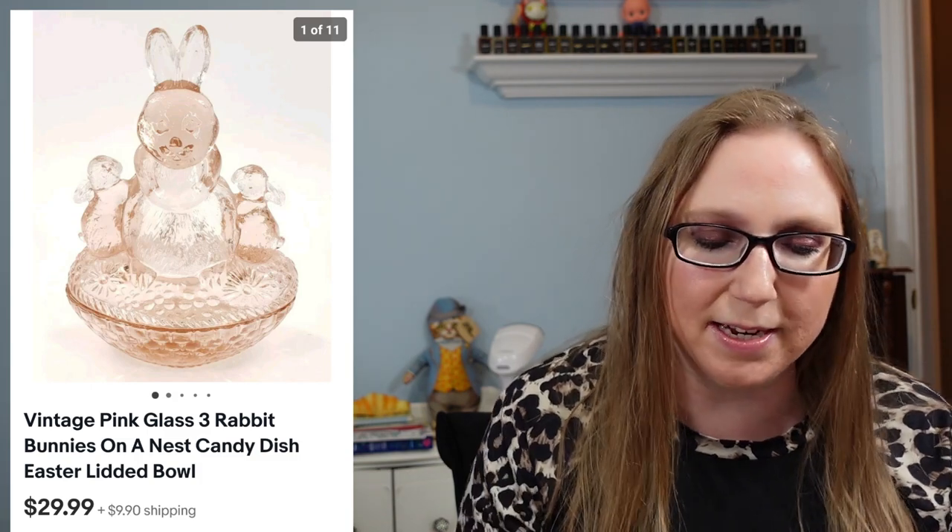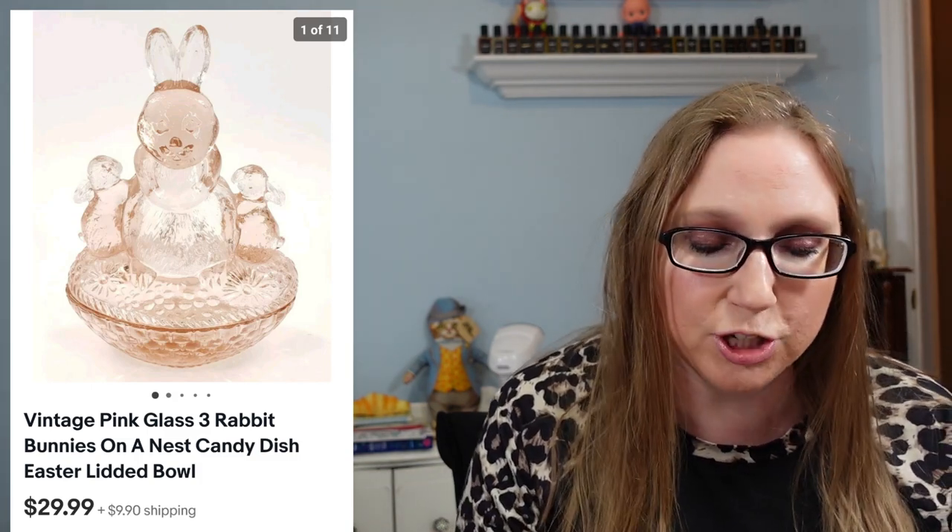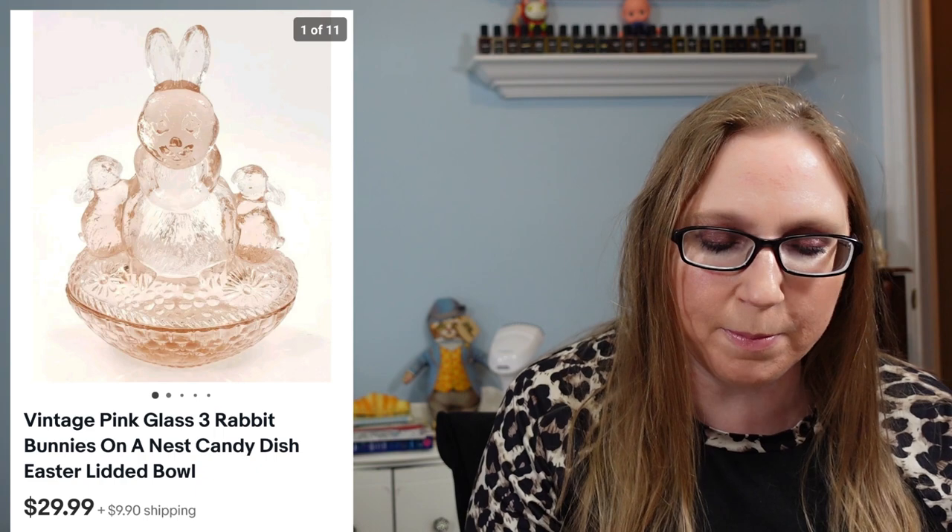Next, I got a donation from a subscriber named Margaret. This was a pink glass piece — three bunnies kind of like with their hands on a nest, but they were rabbits on a basket. It was glass, like a candy dish, and that sold for $29.99. I'm pretty sure that did come from an auction.